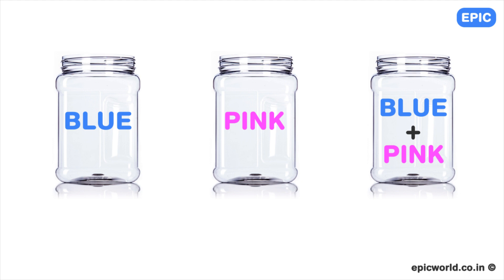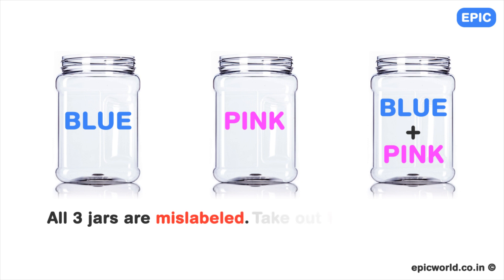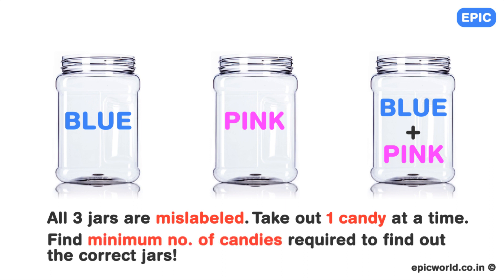Here is the puzzle. You love candy and you are given three opaque jars which contain candies that are either blue or pink. One of them is labeled blue, one pink, and one blue and pink. The blue jar has only blue candies, the pink jar has only pink candies, and the blue and pink jar has both blue and pink candies. But all three of them have been mislabeled. You can take out one candy at a time. What is the minimum number of candies that you need to take out to label all three jars correctly?